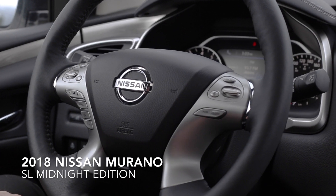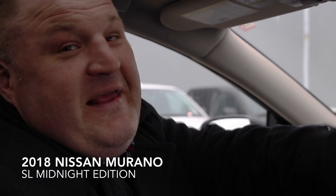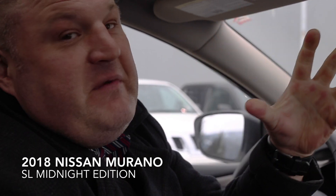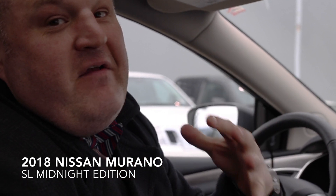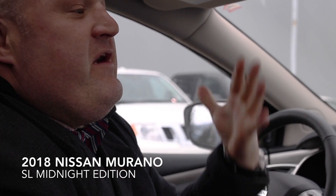Safety is always a nice factor with the Nissan brand. Another really exciting feature in these upper model vehicles from Nissan is the Bose audio system. I love music and I love to feel and hear the sound of nice, clear music, and that's what Bose has offered for years.